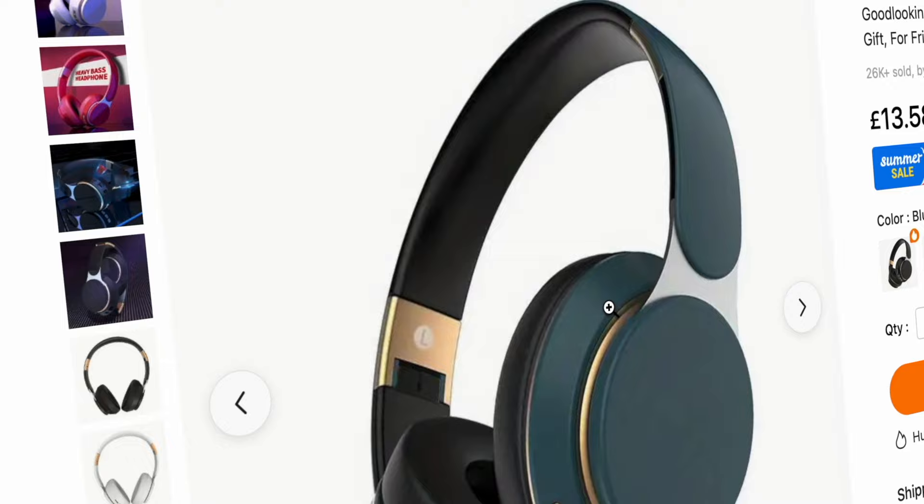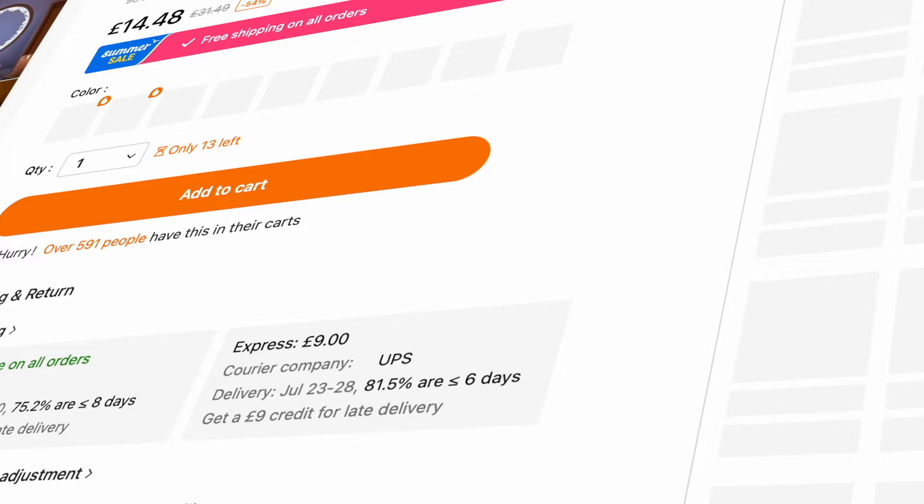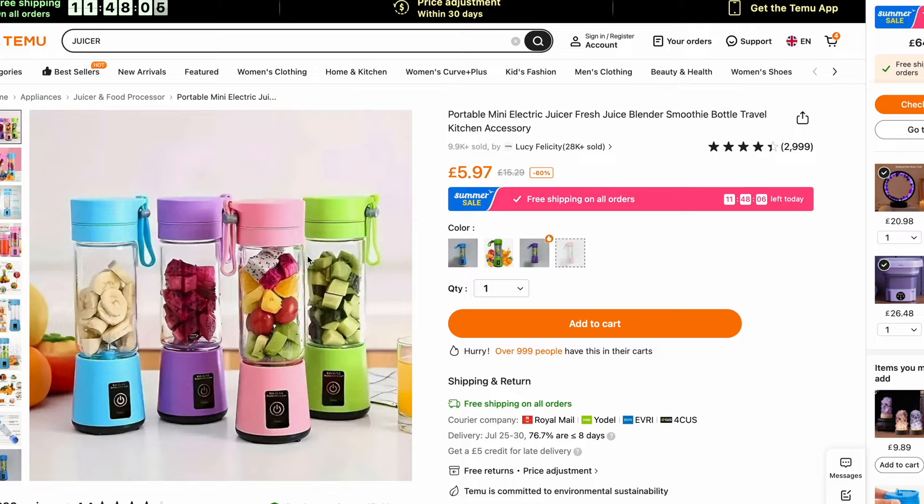Secondly I thought I'd try out one of their sets of wireless headphones coming in at under £15. I'm not expecting much but fingers crossed. I then found this unique looking bedside light which I thought for the asking price might be quite interesting. I've seen a fair few of these portable juicers on the market but I settled for this one — at under £10 it will be interesting.